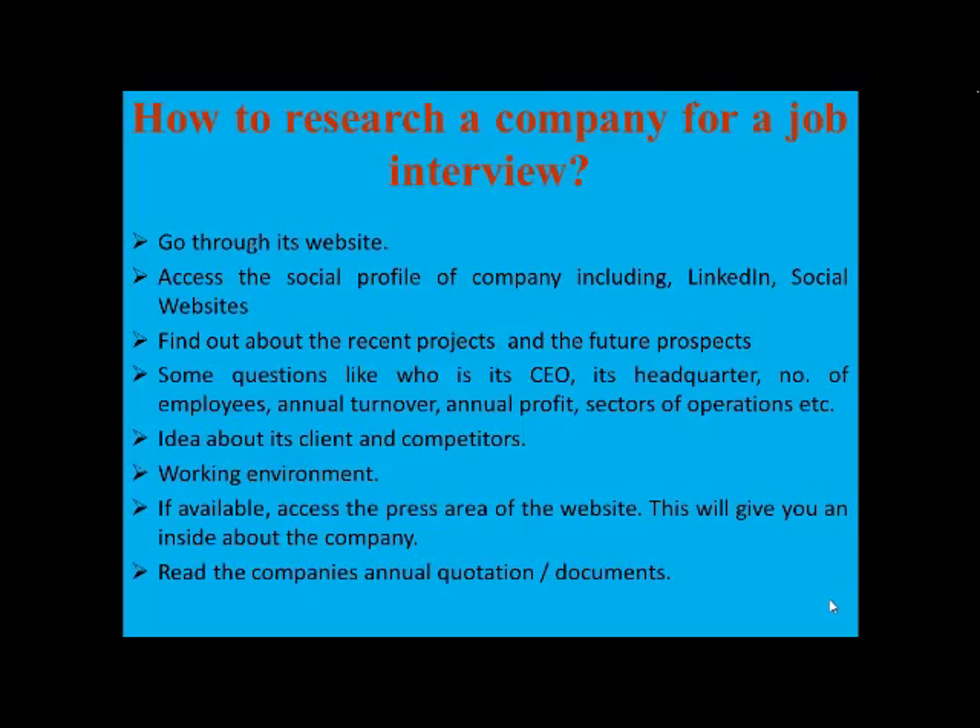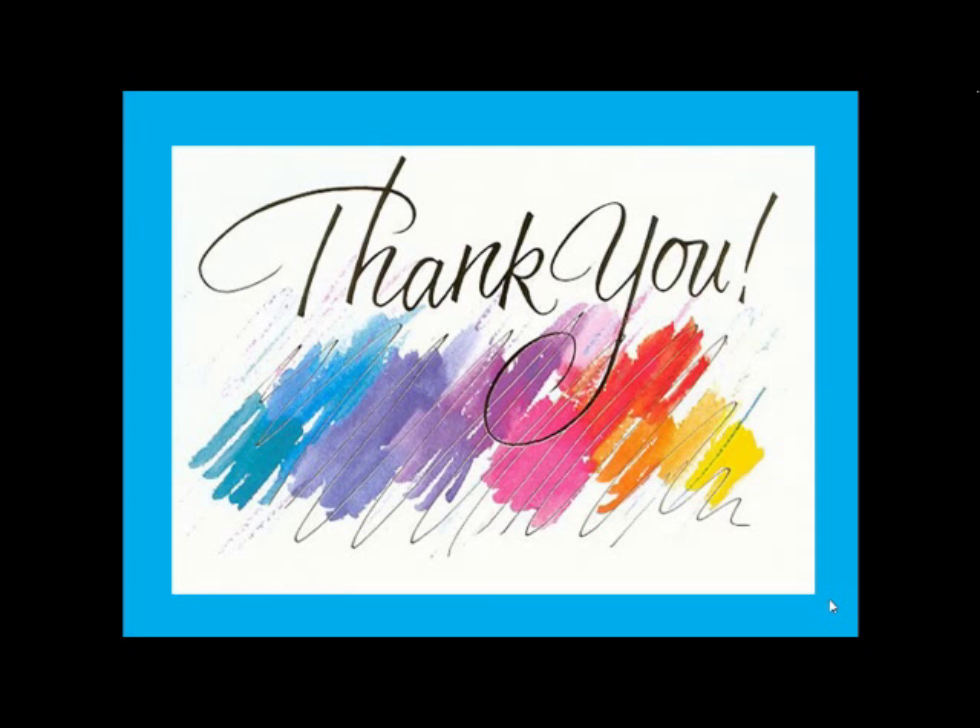In case the company does not have a website, I would advise you to go in person, get to see things, talk to people, and try to gain knowledge. We do not want you to regret not knowing things about the company. So let us put in our research before we get into a job interview. Thank you for your valuable time.